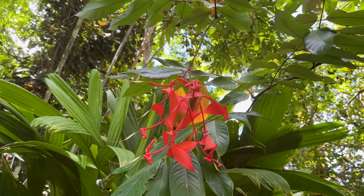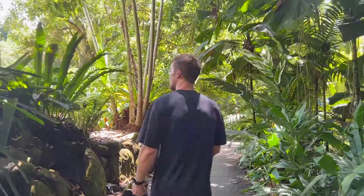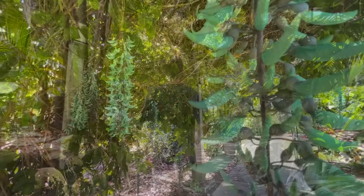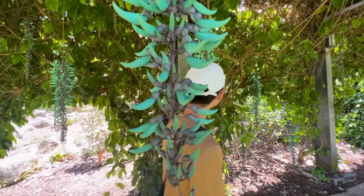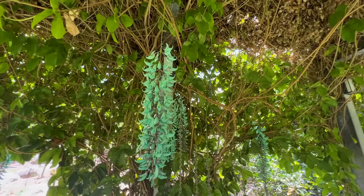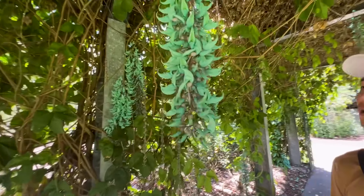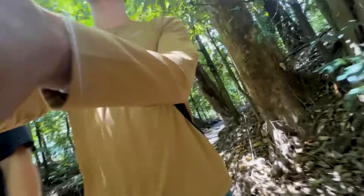Oh, flying ant on my foot. Oh there's ants in them — there's lots of ants on them, be careful. Yeah, I've never seen this before. This is a very strange plant, it almost looks like it's been dyed green. What do you think?